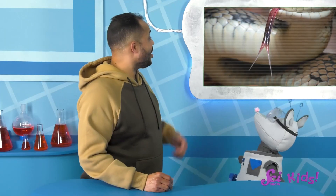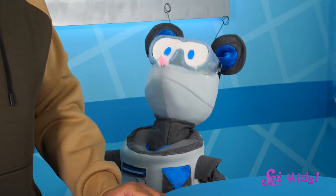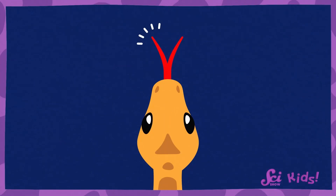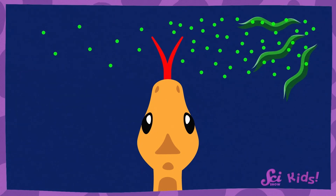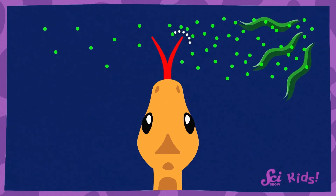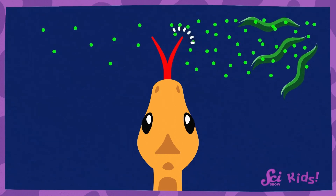Look at this picture of a snake tongue, Squeaks! Can you guess how that works? Yes — the snake's tongue has these two points, one on each side. So if the smelly thing is to the snake's right, the right side of that snake's tongue will pick up more scent than the left side of their tongue.